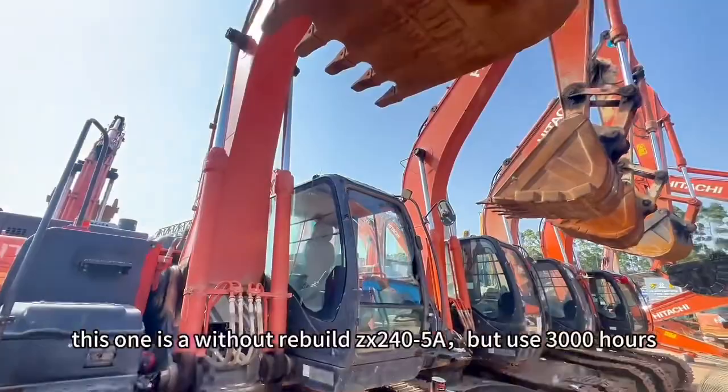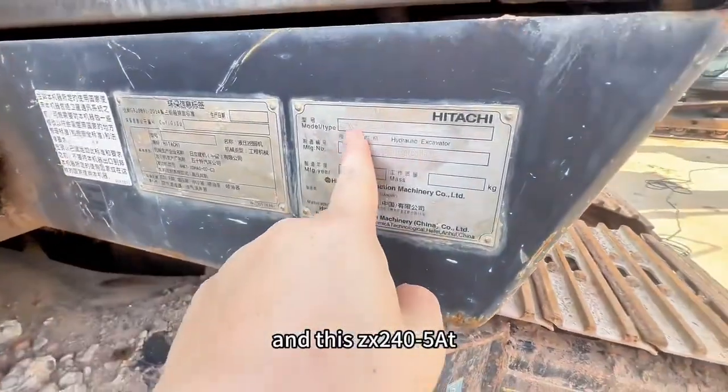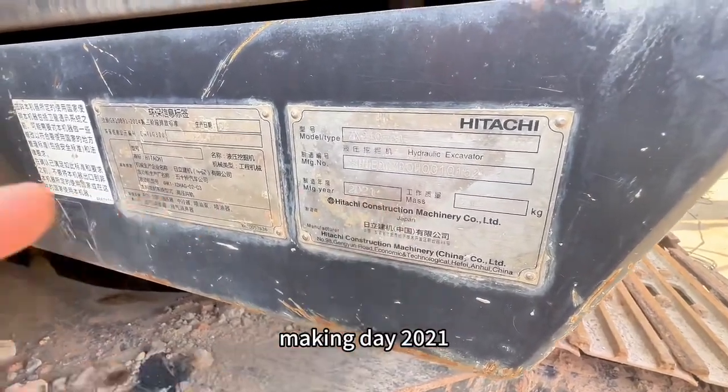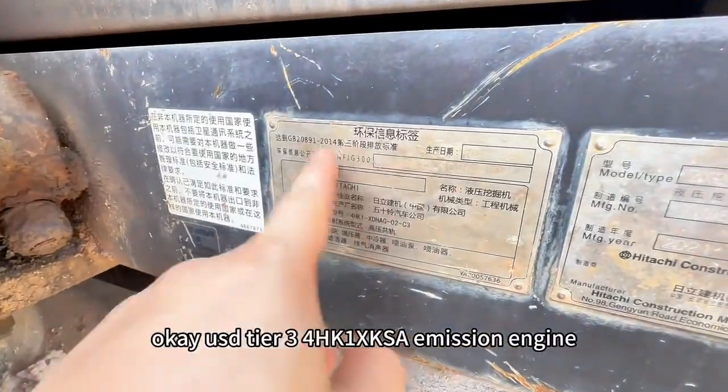This one is without refuel, and this one is the 240-5A, made in 2021. Hitachi uses a tier 3 level engine.